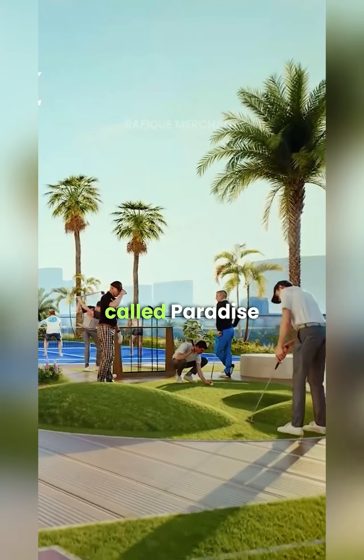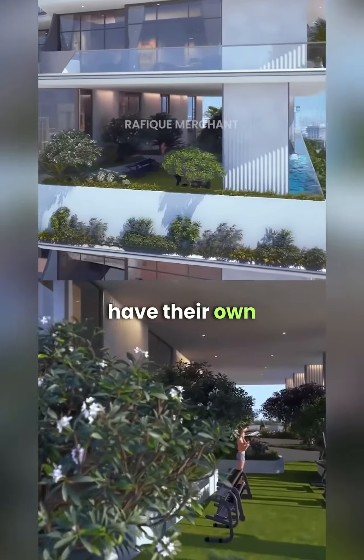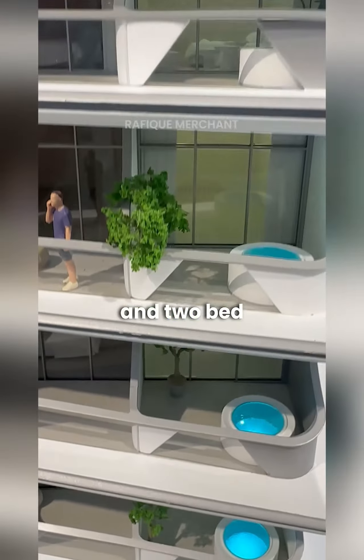The amenities at the podium is called Paradise Island. Studio apartments, one and two BHKs have their own private pool at the podium and Jacuzzis as well in studio, one and two beds.